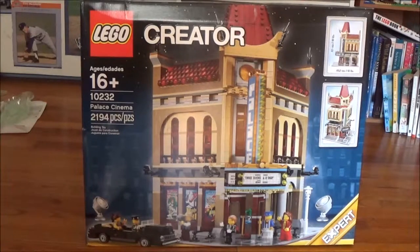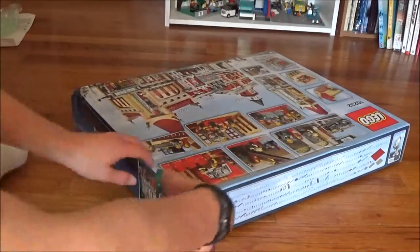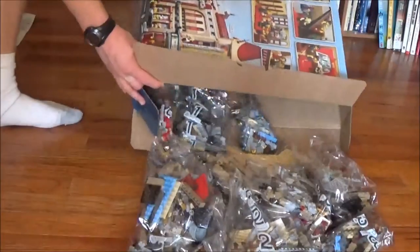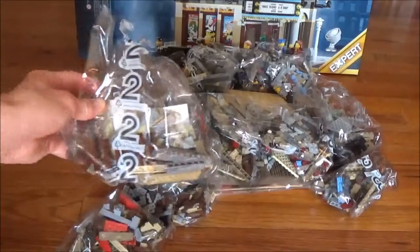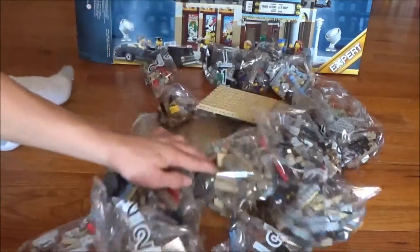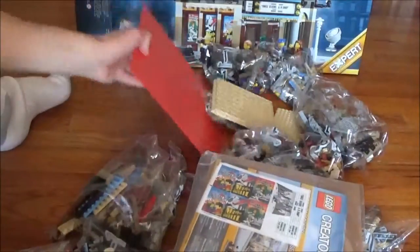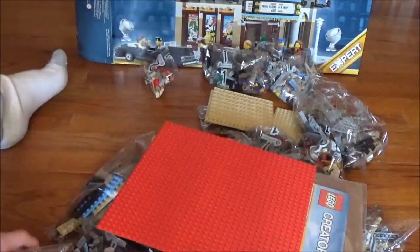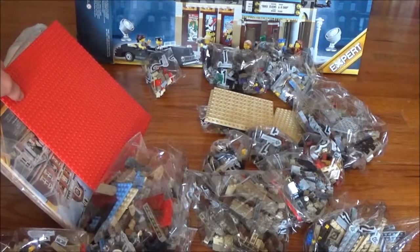So now let's go ahead and open up this box. As you can see, we get numbered bags — 1, 2, and 3. These are the instruction booklet. Here is that iconic red base plate. And there's about 15 bags here. So now let's get started building this.